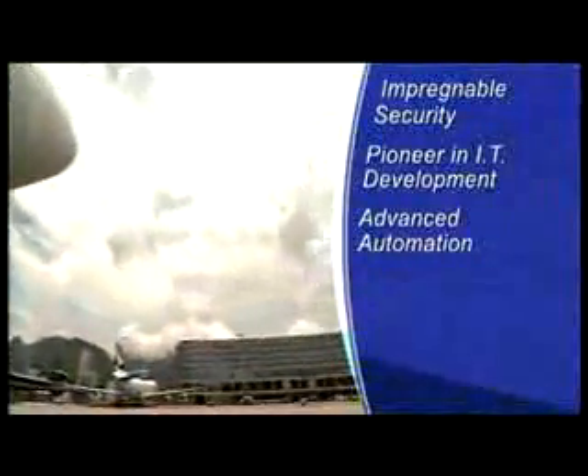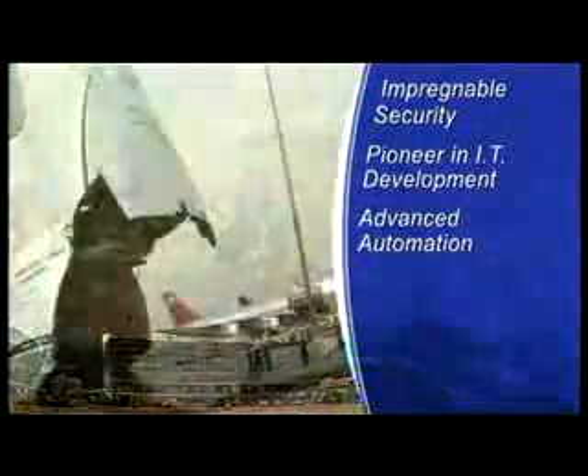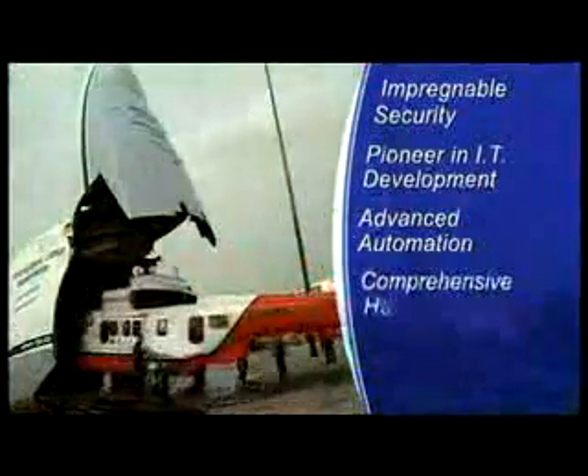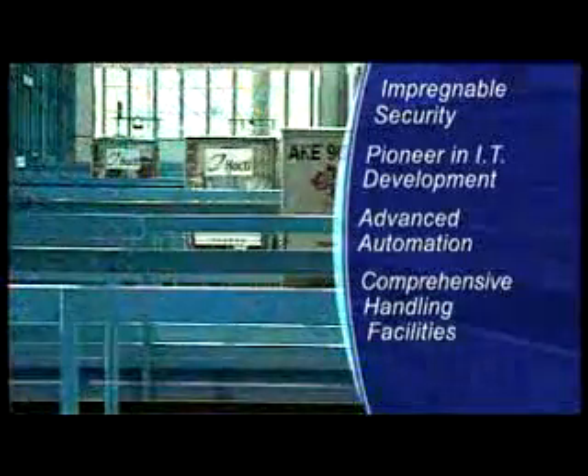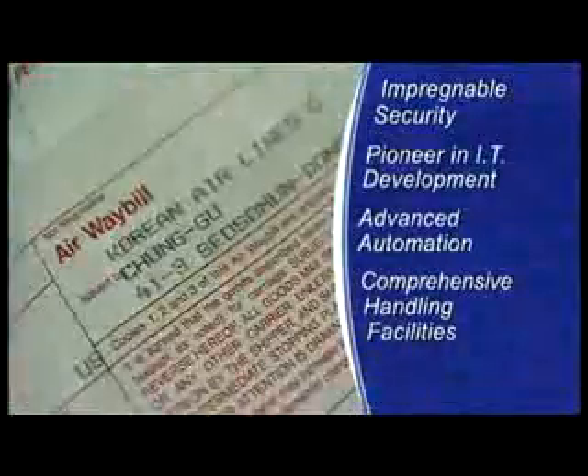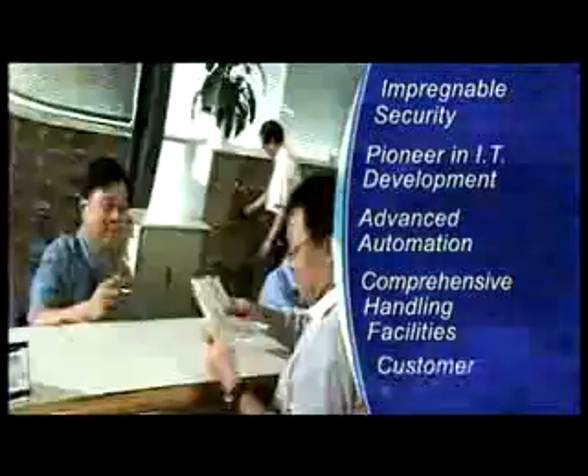This remarkable facility has been purpose-built to process every kind of air freight imaginable. Around this vast, seamless, smoothly operating machine, Hactl has developed a range of services that enhance the freight and transportation operations of all its customers.